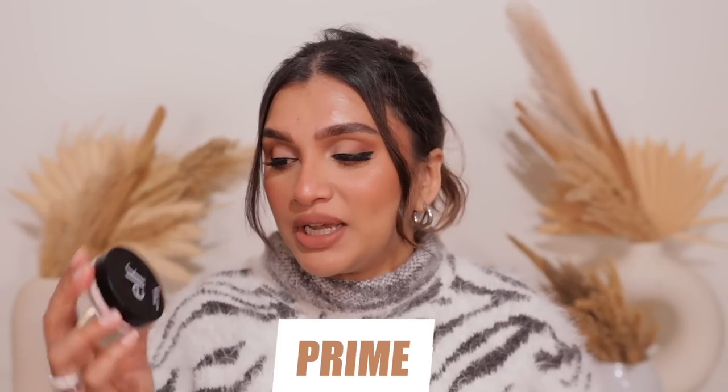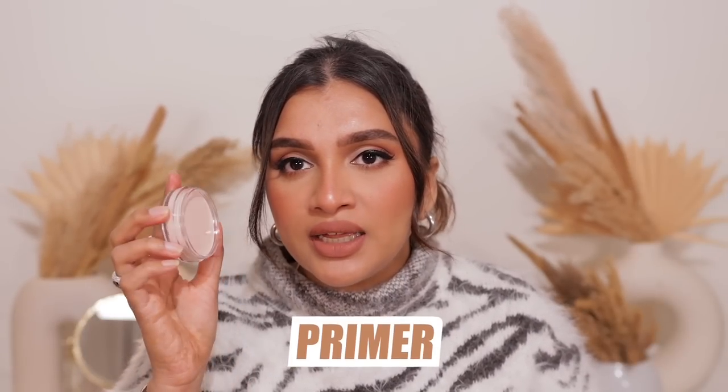For primer, I didn't really discover anything new last year - I was still using my Elf Putty Primer. I feel like no other primer beats this one. It fills in my pores, calms my skin, blurs it out, and doesn't make it super dry or anything. It's very cooling on the skin and I love the texture. This was my absolute favorite primer of last year.